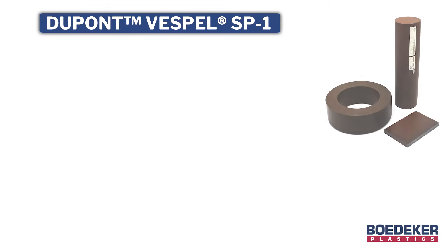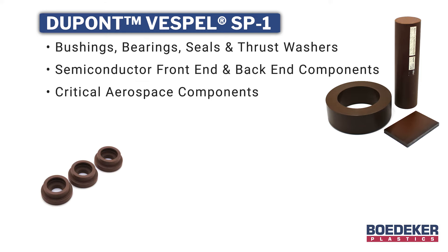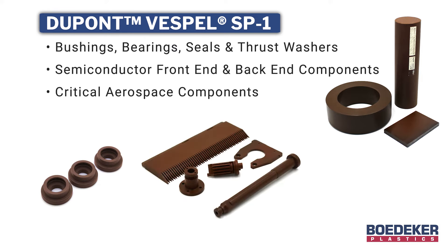Common applications include bushings, bearings, seals, and thrust washers, semiconductor front end and back end components, and critical aerospace components.